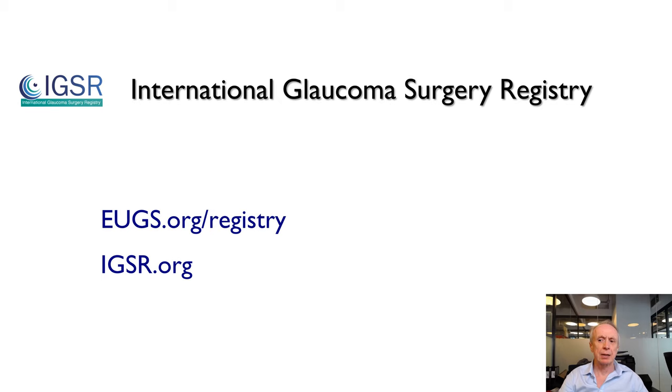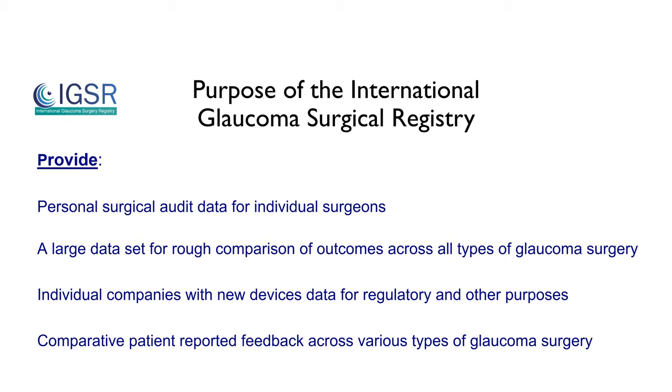To share some real world data, I'm going to show you some results from our International Glaucoma Surgery Registry. This is an online registry of all types of glaucoma surgery that's free to use. You can get your own login at either the European Glaucoma Society website eugs.org or at our own website. The purpose of this registry is first and foremost a personal surgical audit for individual surgeons, but it also has the potential to provide a large dataset for comparison of outcomes across all types of glaucoma surgery and to provide individual companies with new device data for regulatory purposes.